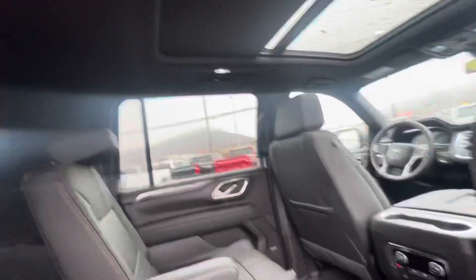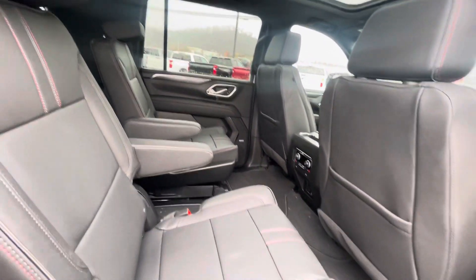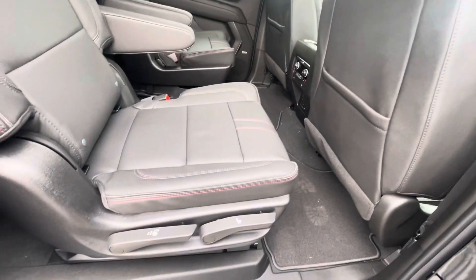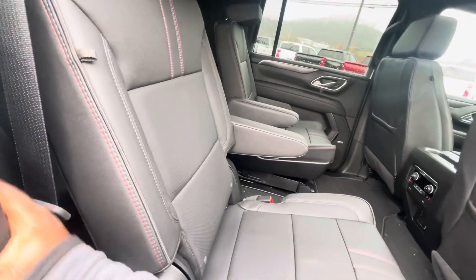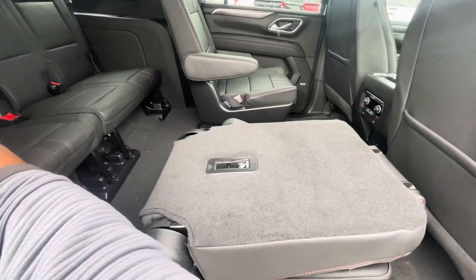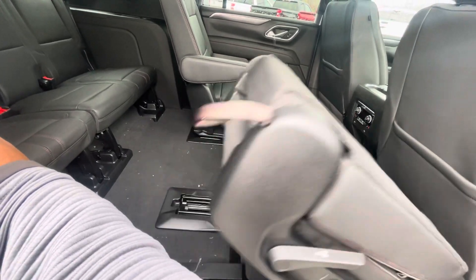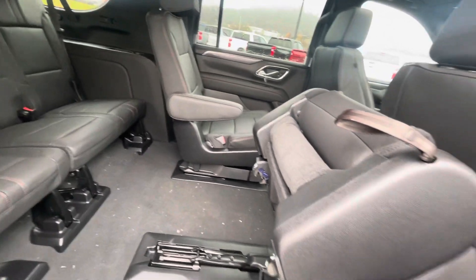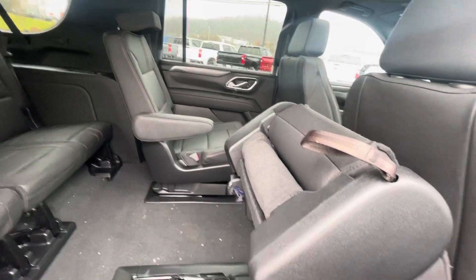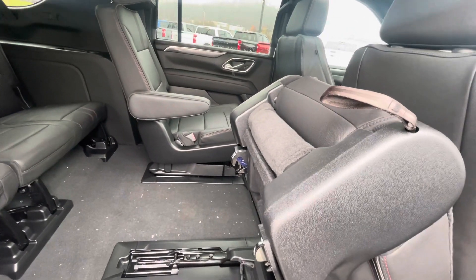Some of the great highlights to the Suburban in this generation are these two things: the ability to slide the chair back and forth, and there is a power release to flip down and tumble that adds access and versatility. But of course, with the captain's chairs, your passengers can walk right down the middle as well.